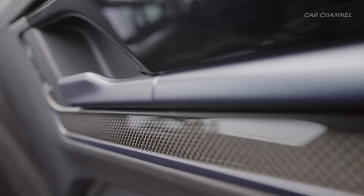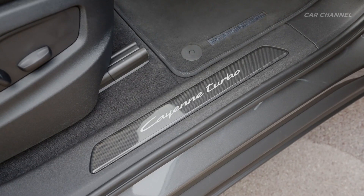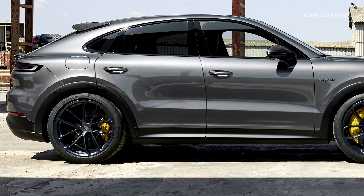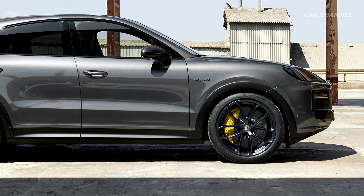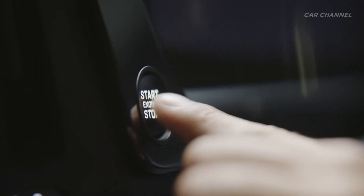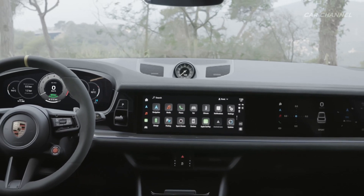The high-performance Porsche ceramic composite brake also comes as standard in the GT Package. The dynamic qualities of the Cayenne Turbo E-Hybrid Coupé can be further enhanced with performance tires for the standard 22-inch GT design wheels, ceramic composite brake, and rear axle steering. The Cayenne Turbo E-Hybrid Coupé with GT Package sprints to 100 kilometers per hour in 3.6 seconds and reaches a top speed of 305 kilometers per hour.